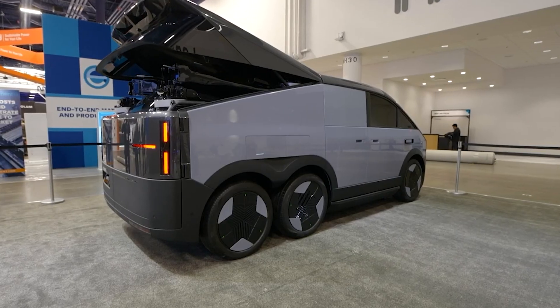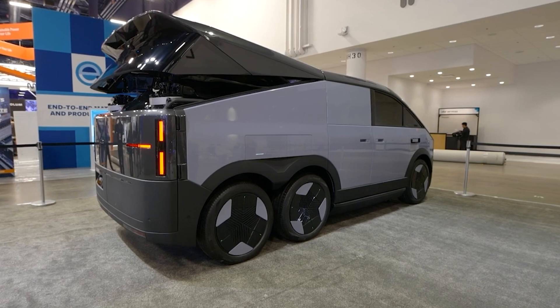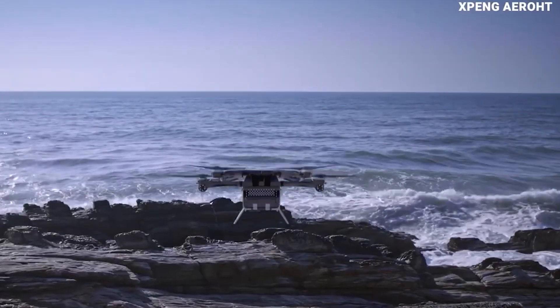Xpeng showcased their Aero HT, a modular flying car that integrates an electric minivan and a foldable VTOL aircraft designed for easy transport and charging, with mass production planned for 2026.